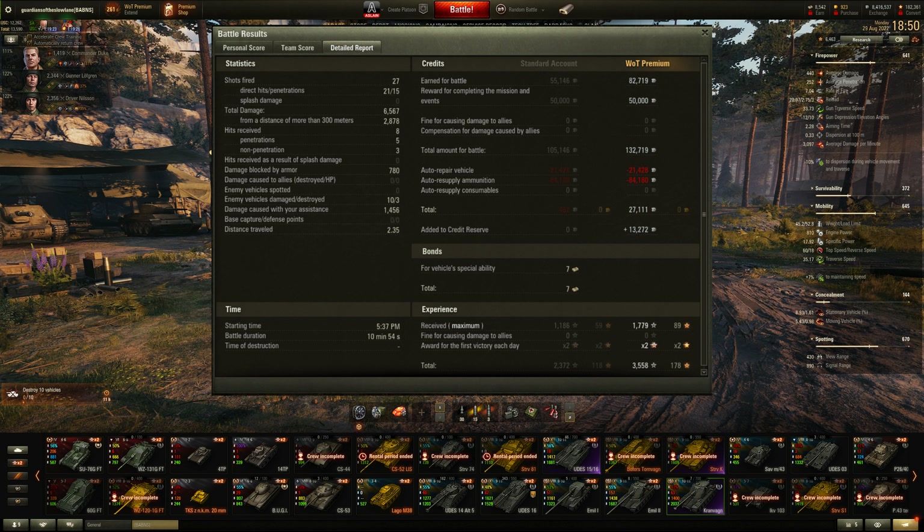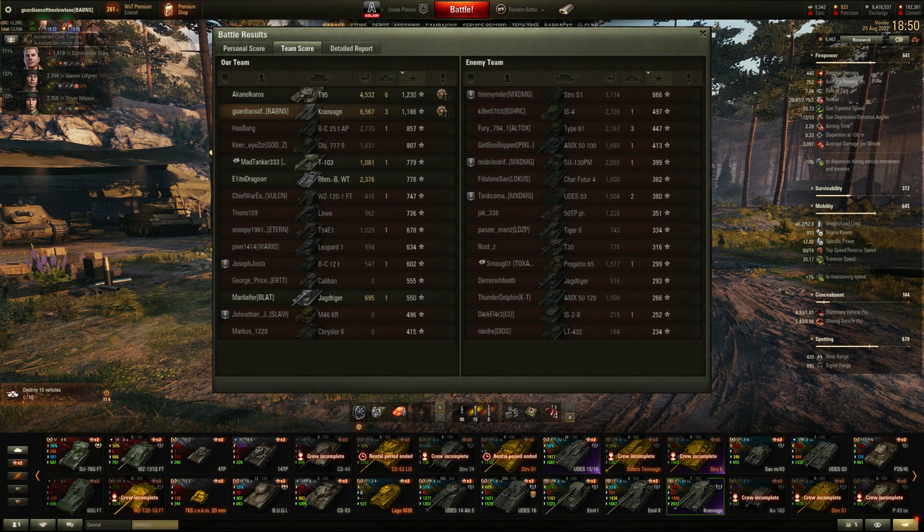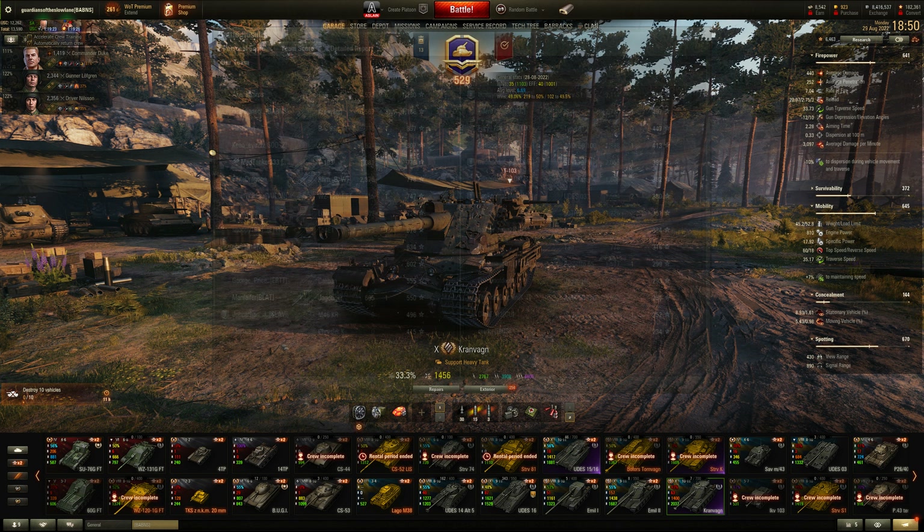Almost 3000 damage was dealt at more than 3000 meters — who said I'm not a sniper? Not gonna be a sniper anymore after the nerf. We got almost 1500 assisted damage. Running a premium account, we started off firing gold but despite that we still kind of made a profit. We were top on damage but only second on experience to our friend the scouting T95. So there you go — light players, get yourself a T95 and go scouting. That was really just to show some Kranvagn gameplay while it was still fantastic.